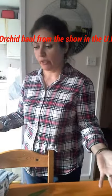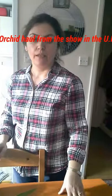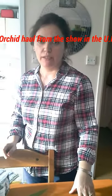I really enjoyed the show and I'm really happy with all my purchases. I hope you enjoyed it as well — thank you!